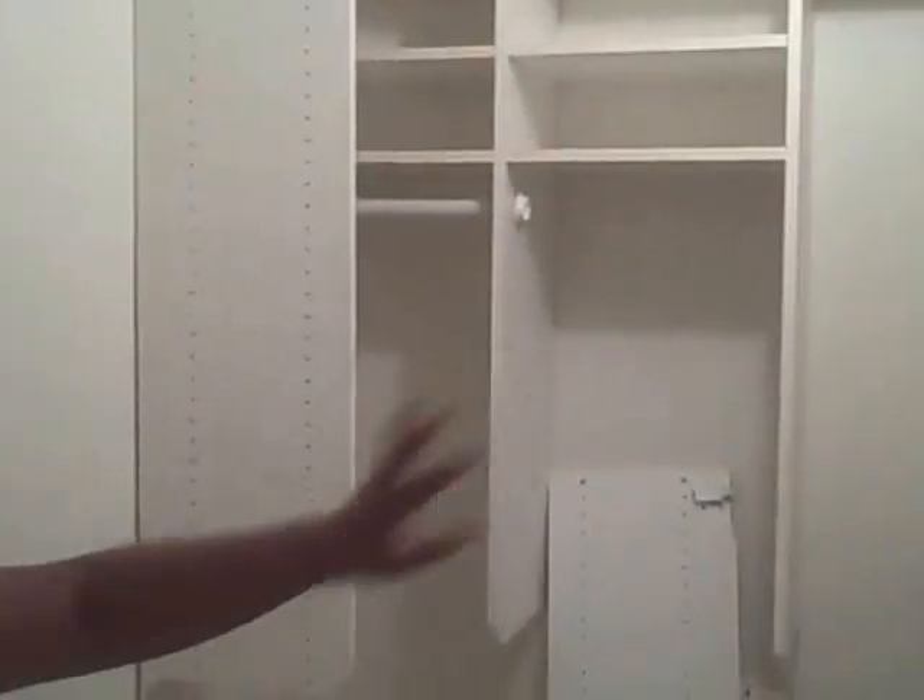There used to be a big wall right here that was taking up some of the closet space, so we've taken this entire part out. It really just opens up the closet and gives it a great walk-in feel. We're going to take out the rest of these older closet organizers and give this a whole walk-in look — you'll have a very nice, spacious walk-in closet here in the master.